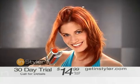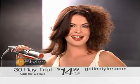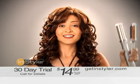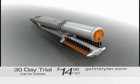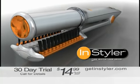But there's only one way to do it. Pick up the phone and get started on the easiest, fastest, most fun way to get salon style at home in a fraction of the time. You know you've wanted to try the InStyler, and thanks to this special offer, there's no stopping you now. Call now, or for even faster service, go to getInStyler.com.